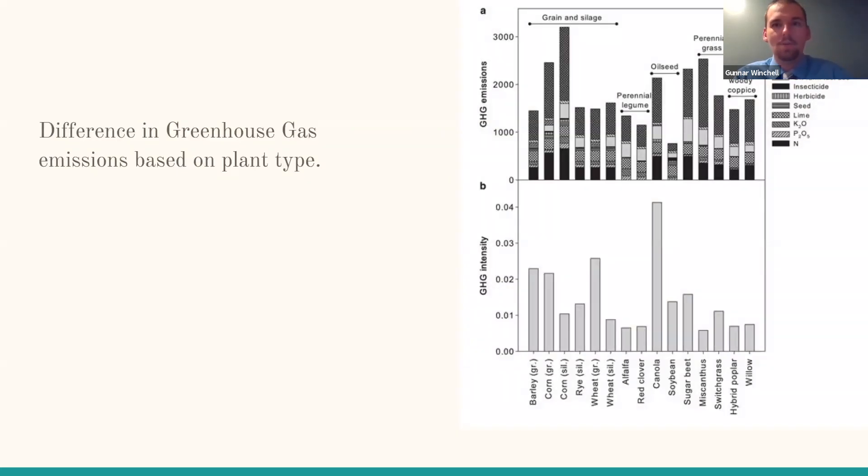This graphic shows many of the plants we see most here in Wisconsin, especially corn. Corn tends to produce higher levels of gas emissions. As the graphic shows, canola, corn, and barley produce the highest amounts of gas emissions. The graphic also shows how often each of the biggest emitters are planted across the United States.